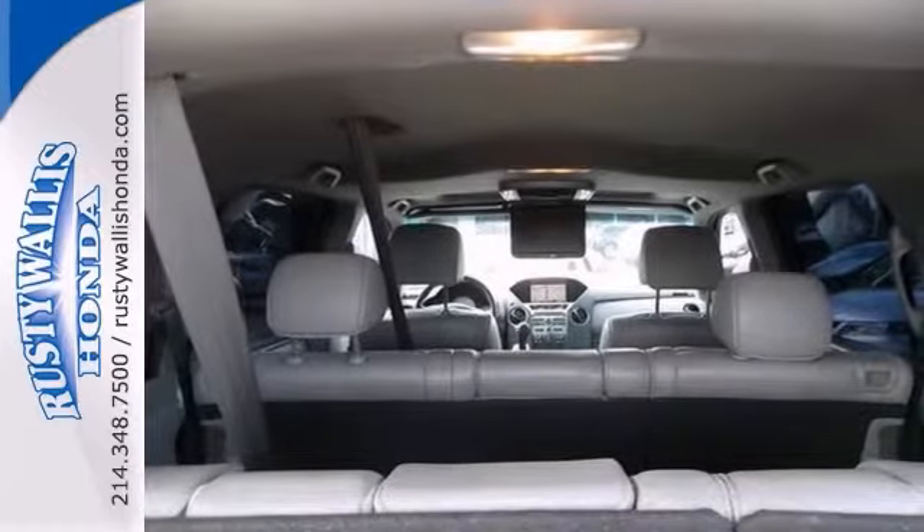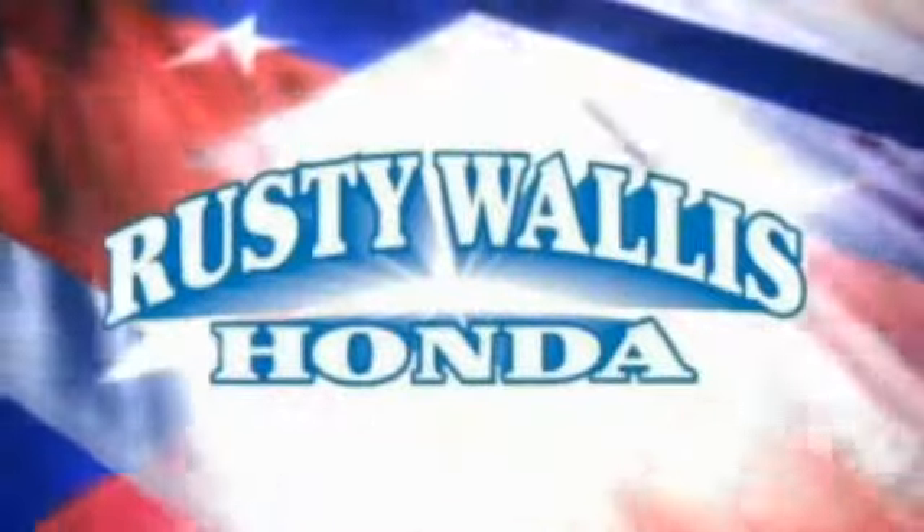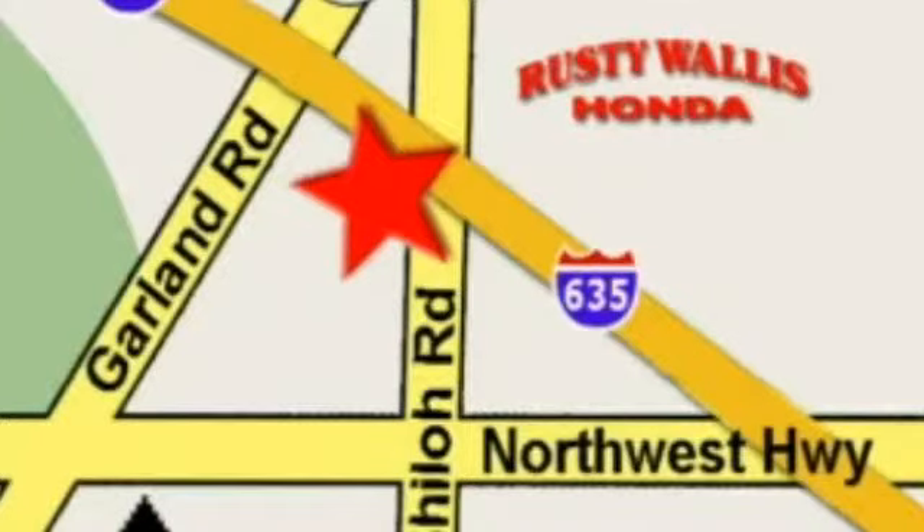It's Honda certified and it's ready for a test drive. Call for an appointment today. At Rusty Wallace Honda, our primary goal is to satisfy our customers. Stop in today. We're easy to find just off I-635 at Shiloh Road.